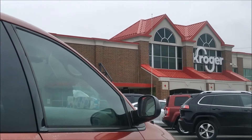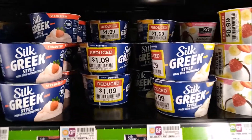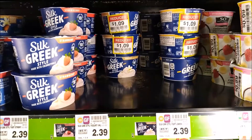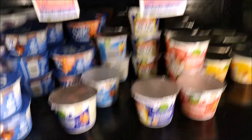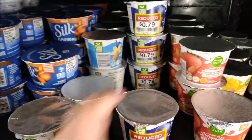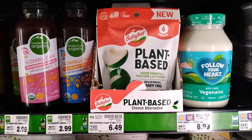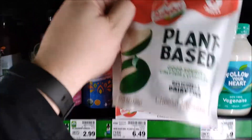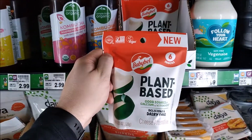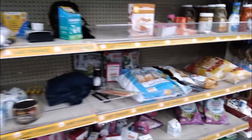Now I'm going to stop by Kroger — just need to run in and grab a few things. Check it out: they've got Silk Greek-style yogurt marked down to a dollar. So I got some of those, and they also have Kroger almond milk yogurts for 79 cents, so I'm going to get some of those too. They've got the new plant-based Baby Bell vegan cheese — I haven't tried this yet, I think I'm going to try it. I need to check the clearance section, but not much today.